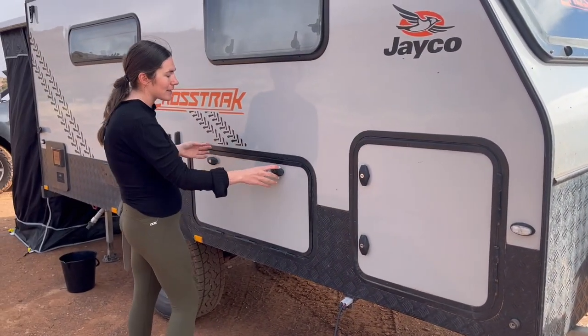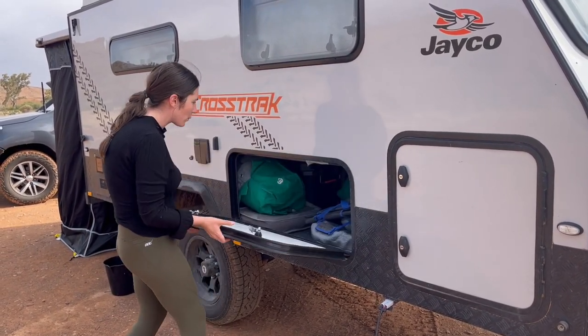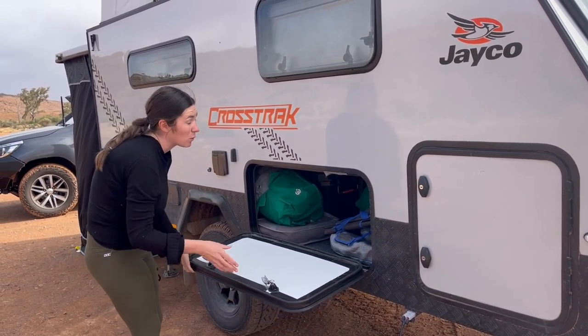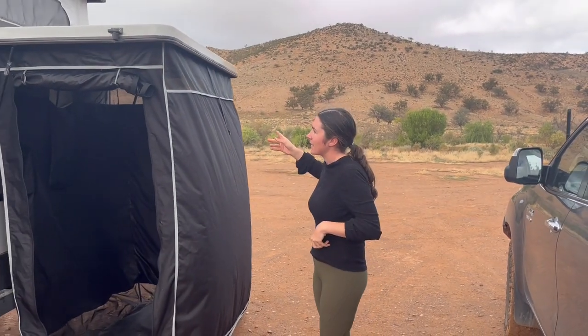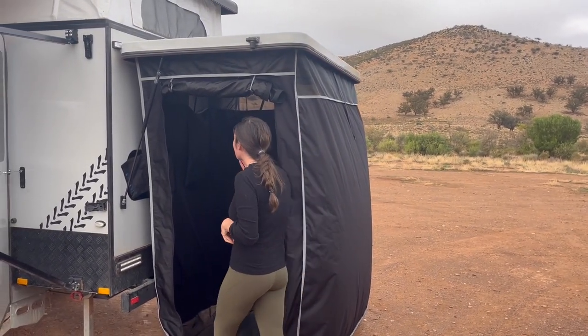In here is the access to under the bed — you can actually access this compartment from under the bed. We just keep tables, chairs, firewood, cooking stuff, and things we don't use that often. Over here is our shower tent, obviously because we don't have a shower inside.